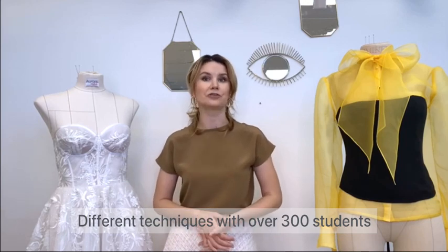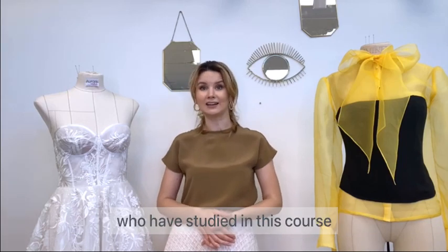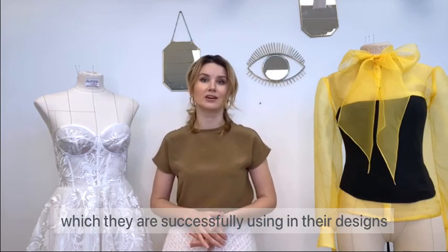Different techniques of corsets and dresses, and over 300 students have studied in this course, who have learned new technologies of sewing corsets, which they successfully use in their designs.